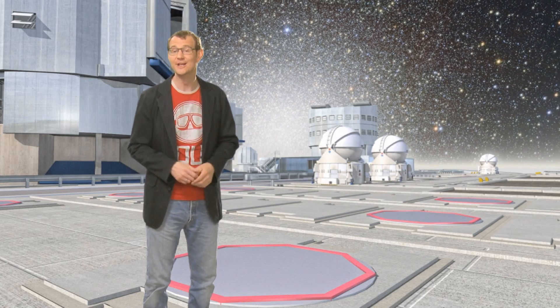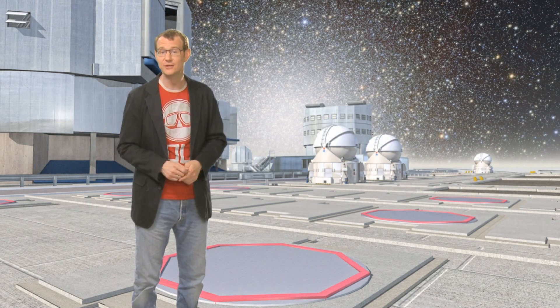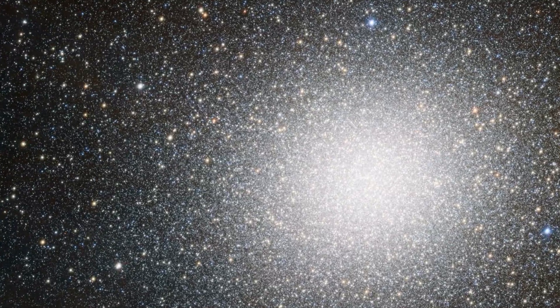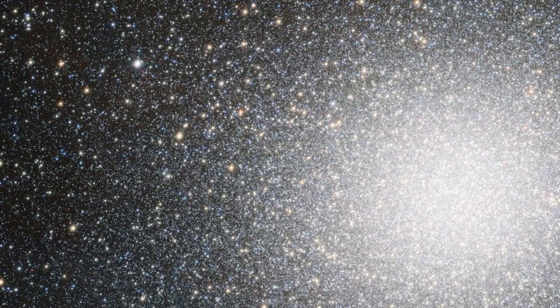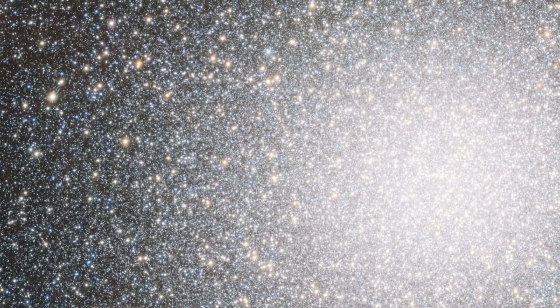Omega Centauri is the largest globular cluster in the sky. The VST, with its very wide field of view, has no problem in capturing the whole object in a single image, including its very faint outer regions. This image contains about 300,000 stars, and it highlights the impressive sharpness of the VST's images.